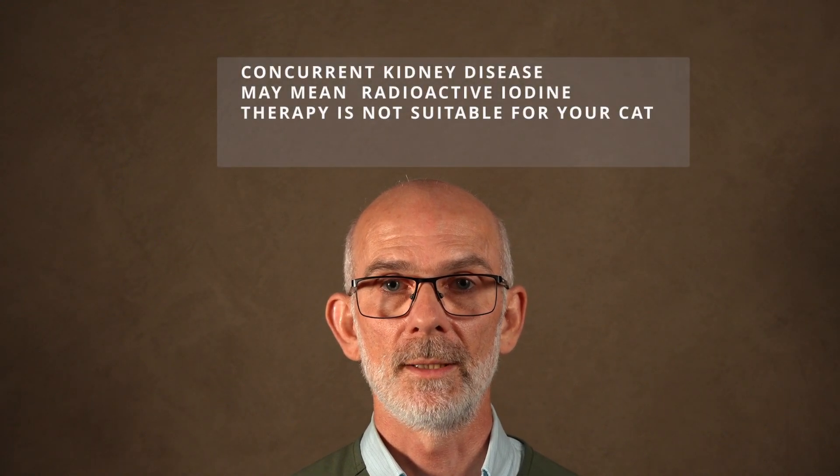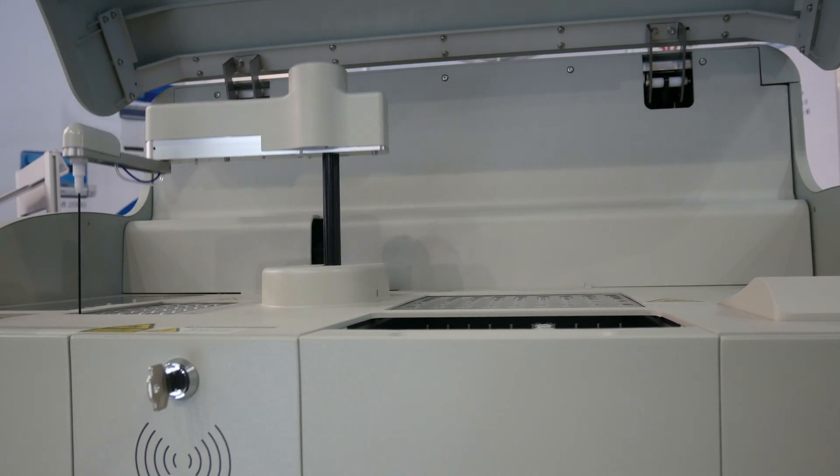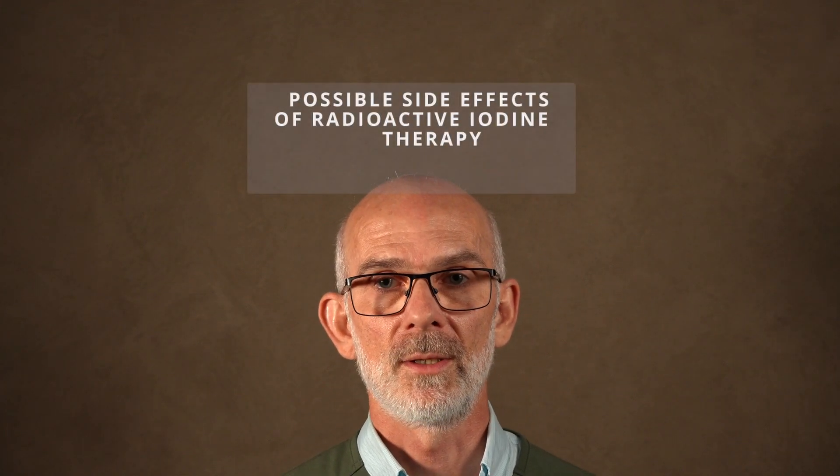Some older cats with kidney disease may not be suitable for radioactive iodine therapy. In hyperthyroid cats, blood pressure is usually higher than normal, and in cats with kidney disease, an elevated blood pressure can actually help the kidneys function better. Your veterinarian should have already assessed for kidney disease and started oral hyperthyroid medication with follow-up blood tests before considering radioactive iodine therapy.